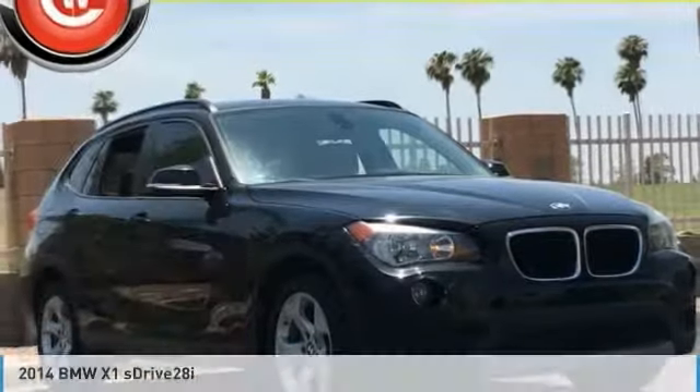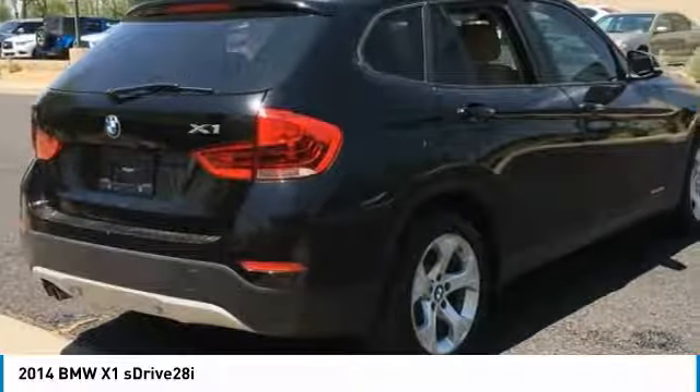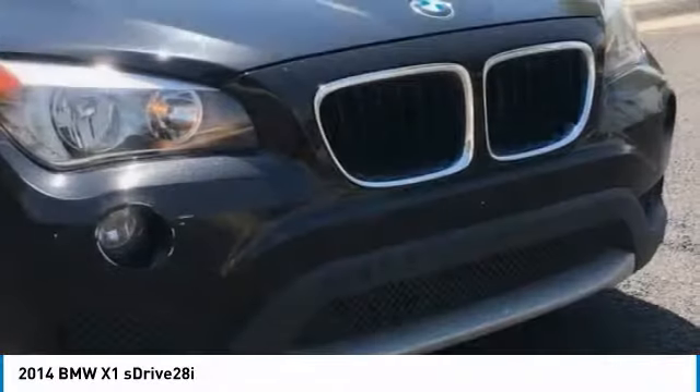Hi, and take a look at the 2014 X1. Based on the BMW 3 Series, the X1 is a compact crossover SUV.